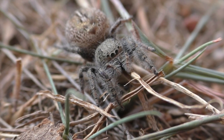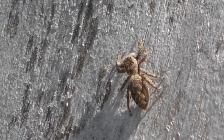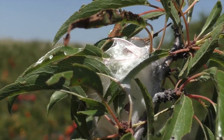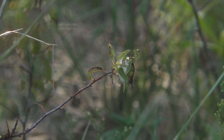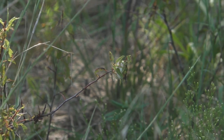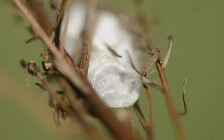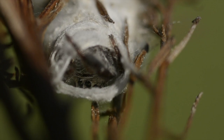Jumping spiders are common, but they're not easy to spot. Late summer, the best way might be to look for their white silk egg sacs tied into vegetation. Females lay eggs inside these protective cocoons, and then stay inside for weeks to guard them. They can open the pouch to exit and hunt, and then they return to their lair.